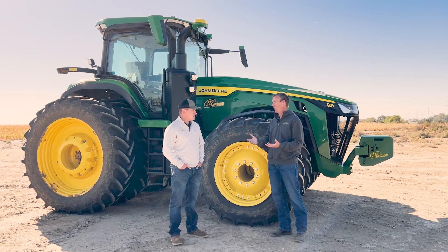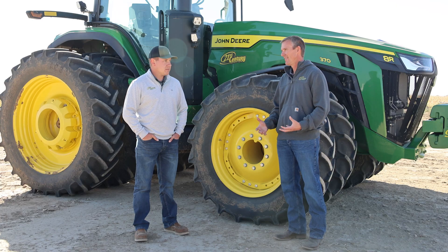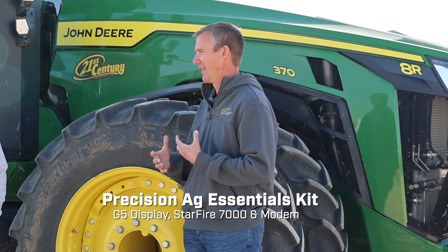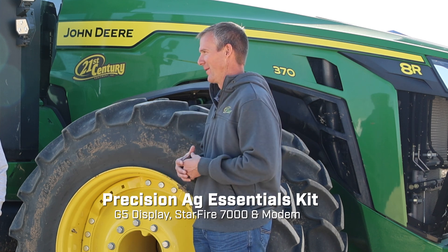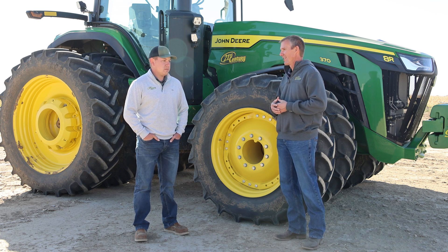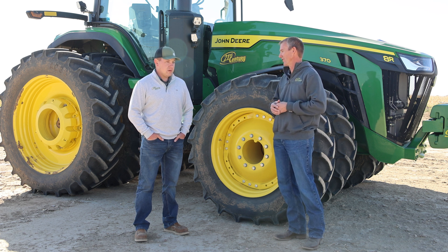They can use the Operations Center mobile app, and it all seamlessly connects together — a good opportunity to really take advantage of that technology. Thinking about general connectivity, we've talked about the Precision Ag Essentials kit, but I think it's worthwhile talking about again. What have you seen from that? I know you've had a lot of good exposure and experience getting that to customers in our area, especially in the Nebraska Panhandle — tell us your success stories.